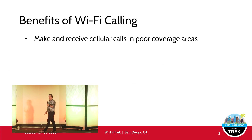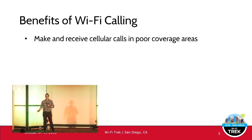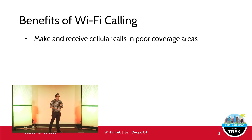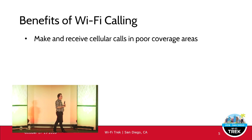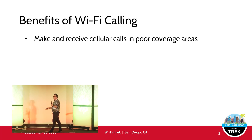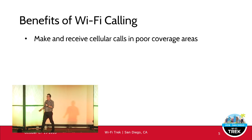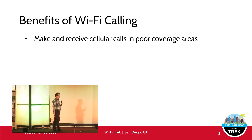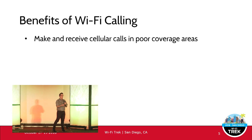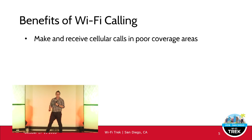One key benefit is making and receiving cellular calls in areas of poor coverage over your Wi-Fi network. This could be a construction area or a new building coming up. I've been in plenty of examples where we've rolled out Wi-Fi for a new building and the carrier DAS system isn't live yet. If the Wi-Fi is up and the network is up, staff and contractors can use Wi-Fi calling before the DAS system comes live in the building.